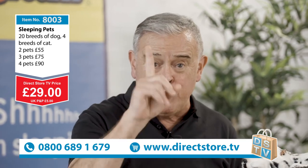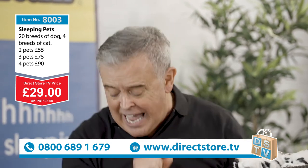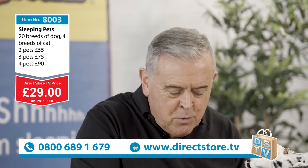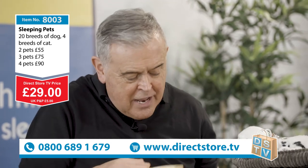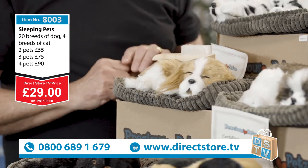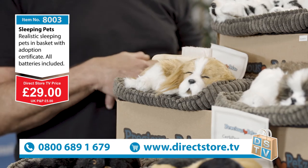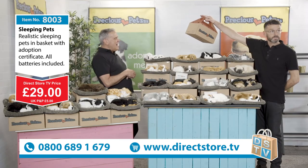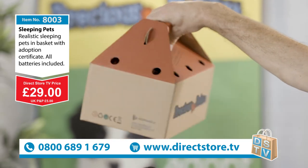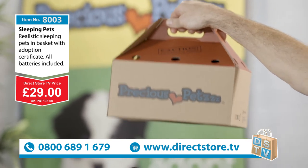The batteries come included, you also get the pet bed, the adoption certificate, and we're going to give you the brush as well. Why would you want the brush? Because you want to groom the dog! Look - you can brush it, and you can actually see it moving up and down when you do. They all come in their own little pet box - even got a pet carrier with handles and little air holes to breathe. You can pop him in there and take him out.